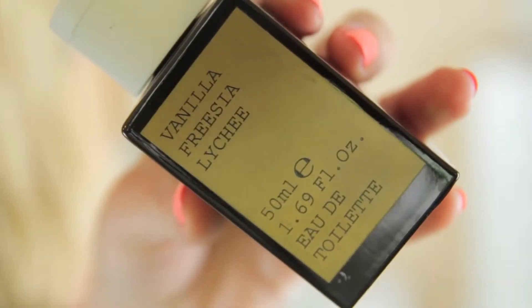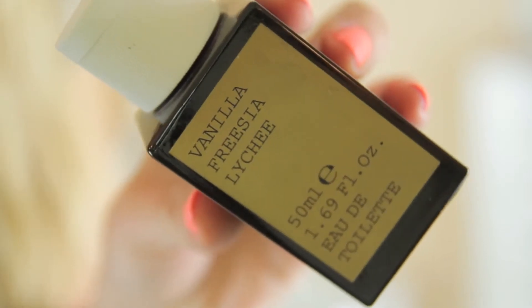Next is a perfume that I haven't used as much as I thought I would. It's the Korres Vanilla Freesia Lychee fragrance. I do really like it — it's very, very sweet, almost sugary sweet. If you don't like sweet perfumes, you won't like this. But I thought I would wear it loads and I haven't. I've probably used up a tenth of it. I'm definitely keeping it in my collection, but it hasn't been one of my staple perfumes — partly because I became obsessed with a few other fragrances shortly after buying it.